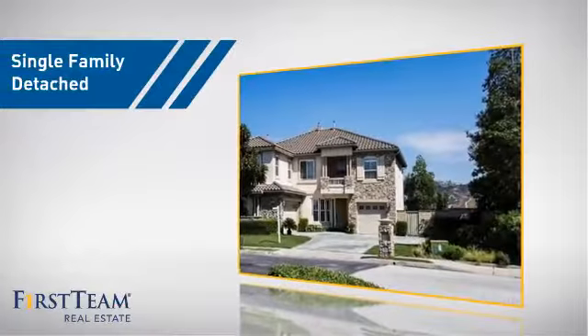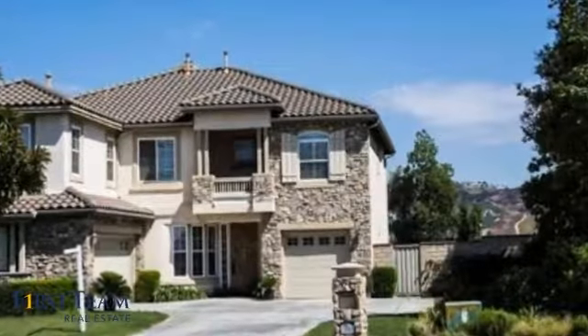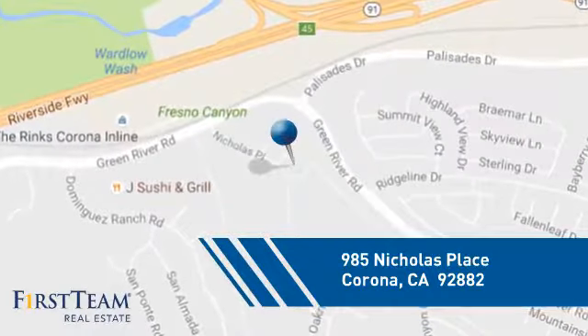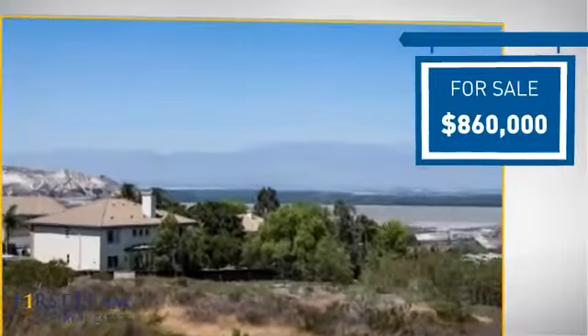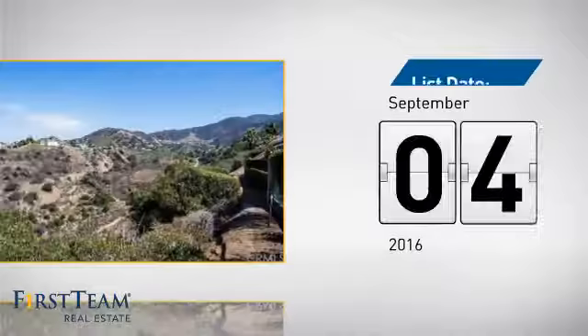This home is a great choice for those looking for comfort, convenience, and the privacy of their own home. It's located in the Corona area, currently listed at just under $900,000, and it just went on the market this month.